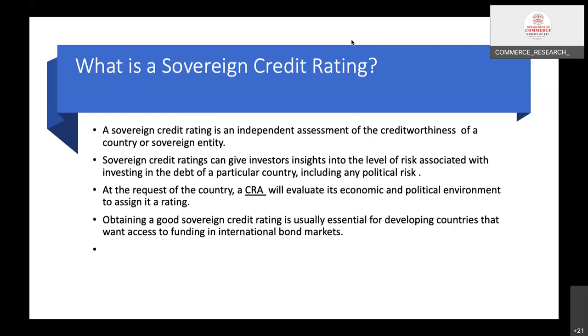At the request of the country, a credit rating agency will evaluate its economic and political environment to assign it a rating. Obtaining a good sovereign credit rating is usually essential for developing countries that want access to funding in the international bond market.